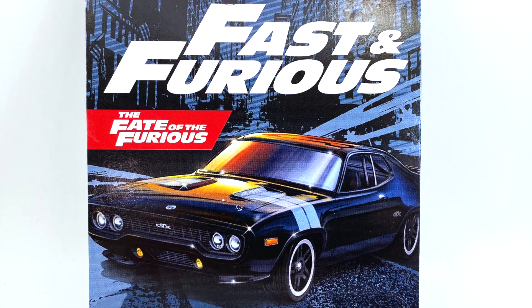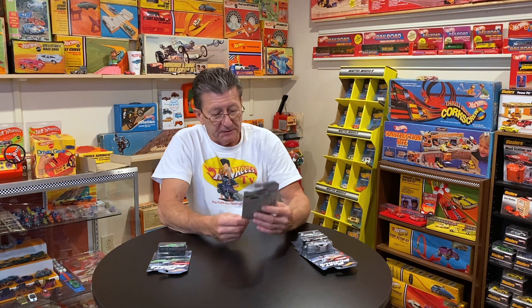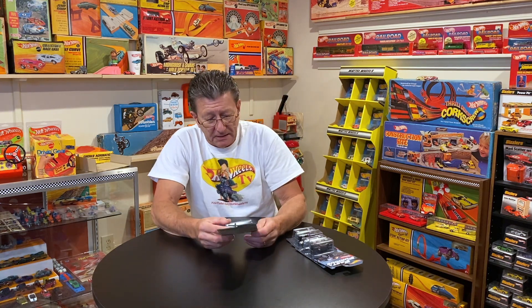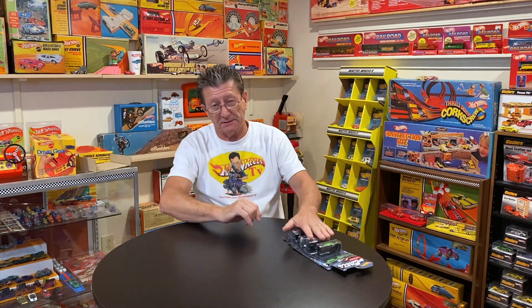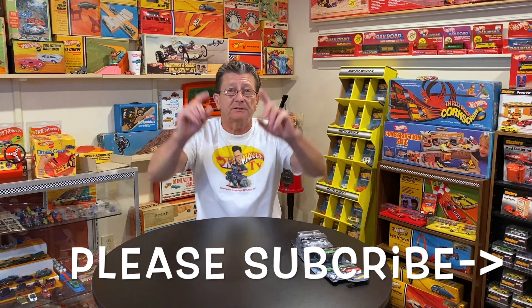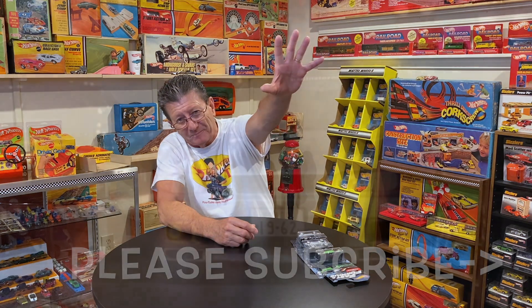The Corvette Grand Sport is from Fast Five, the GTX is from The Fate of the Furious, the Skyline is from 2 Fast 2 Furious, the Ice Charger is from The Fate of the Furious, and the Dodge Challenger drift car is from Furious Seven. Those are all five cars in the latest Fast and Furious set — got them at Walmart. Thanks to our buddy Brent for helping us get a complete set. Thanks for watching Hot Wheels TV — leave a comment, please subscribe, tell your friends, and be kind to one another. Take care, bye!